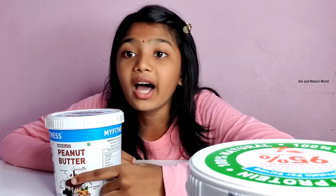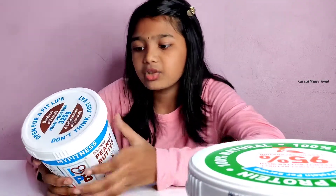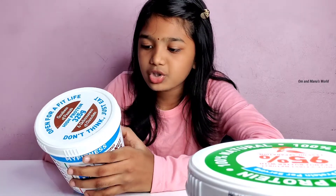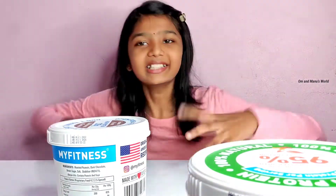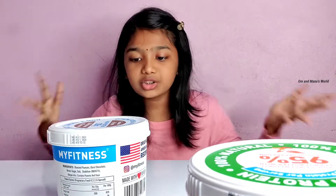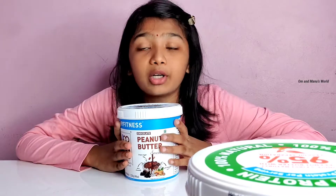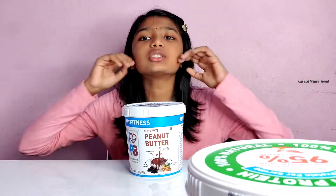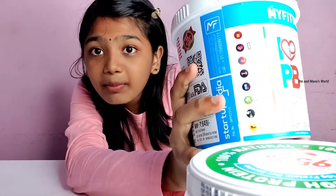Now let's talk about the chocolate one. The difference is obvious — it says chocolate and the image is also chocolate. I got the smooth version, which has brown sugar, dark chocolate, and pink Himalayan salt. The ingredients are roasted peanuts, dark chocolate, brown sugar, salt, and stabilizer. This is a great way for kids to get protein. After reading all these points, I know this peanut butter is very high in protein, vitamins, and minerals.